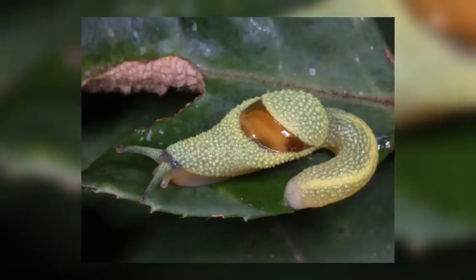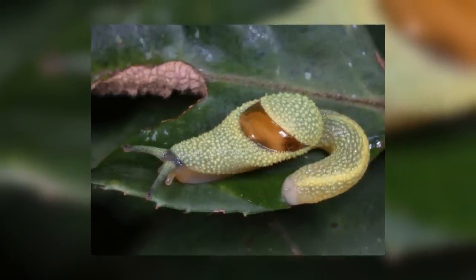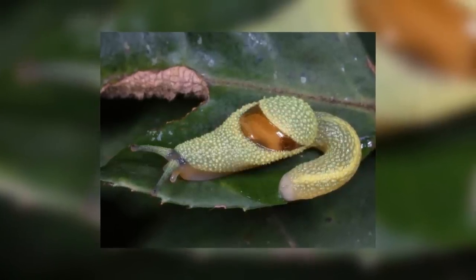Well, they are semi-slugs, and so, like snails and normal slugs, are huge pests to plants and eat their leaves causing damage to them. In the jungles of Borneo, they certainly will have a huge array of options when it comes to what leaves to eat.